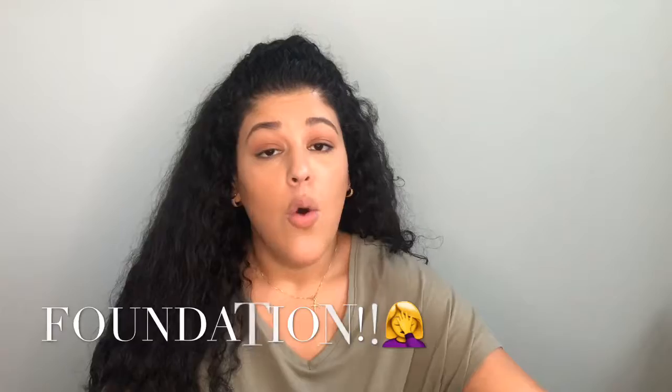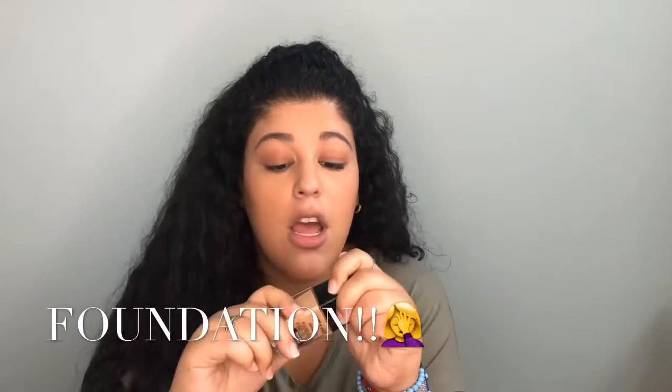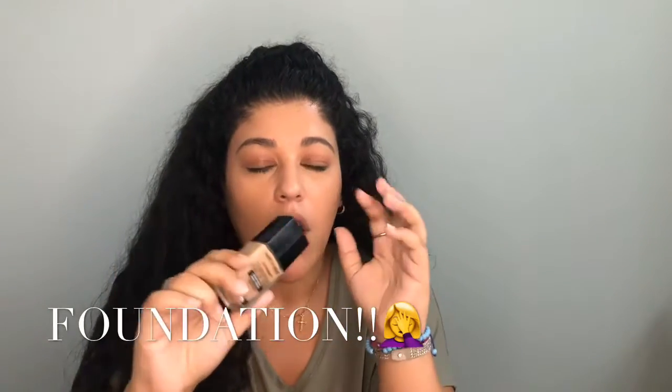I'm wearing the Wet n Wild Photo Focus Concealer. This is an amazing long-wearing concealer. It is kind of gathering around my nose a little bit, but it is still looking really good. I'm going to show you what I do step by step if I work on a Friday and I want to go out to like happy hour or something like that — love happy hour — and I just want to refresh my makeup and make it look a little bit more nighttime friendly.